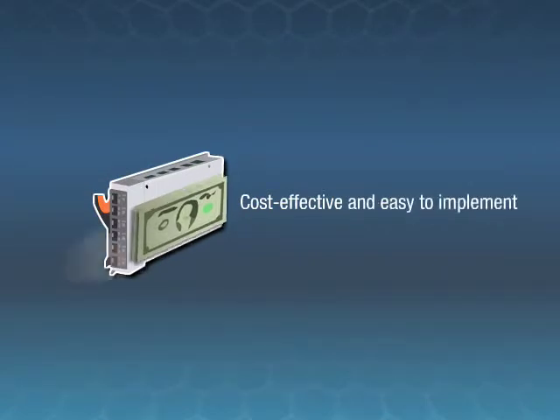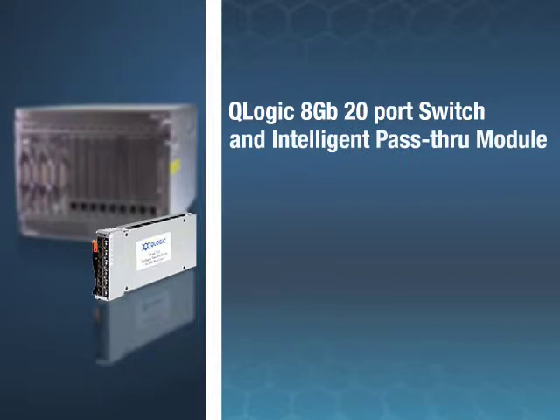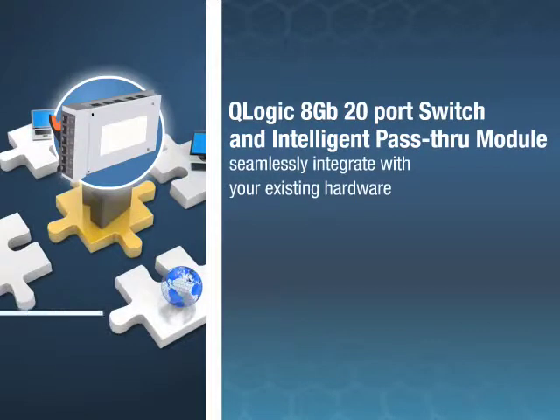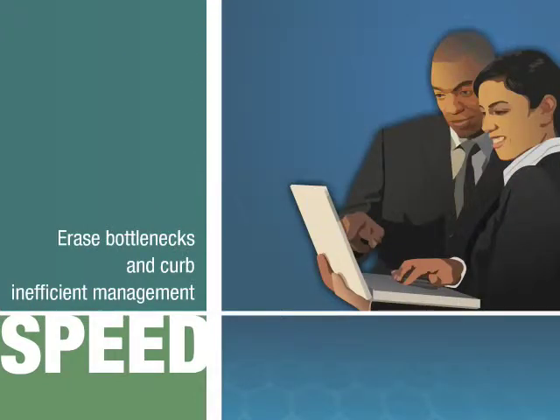Cost-effective and easy to implement, the Q-Logic 8-Gigabit 20-Port Switch and Intelligent Pass-Through Module seamlessly integrate with your existing hardware. Their superior speed allows you to erase 4-Gigabit and 2-Gigabit bottlenecks and curb inefficient management.